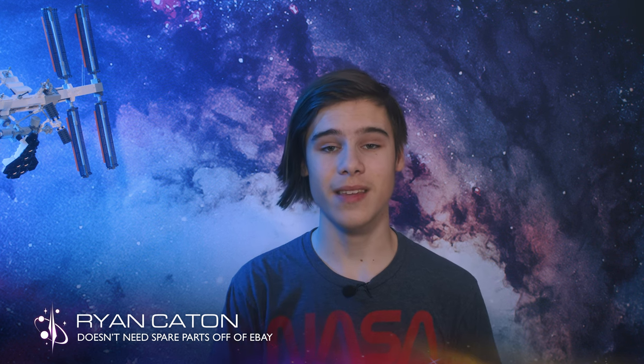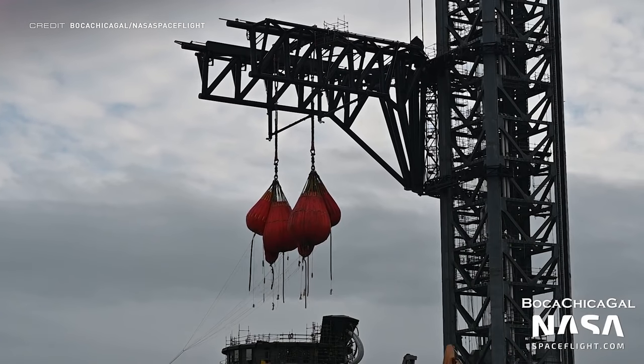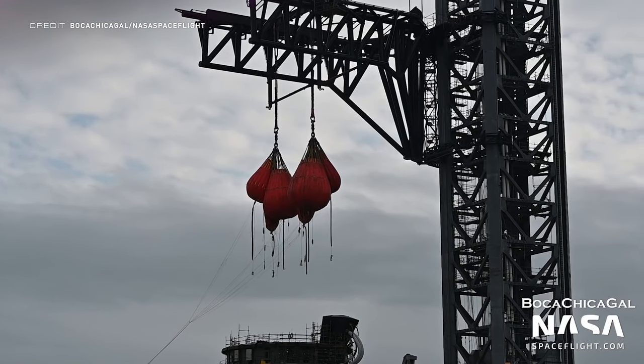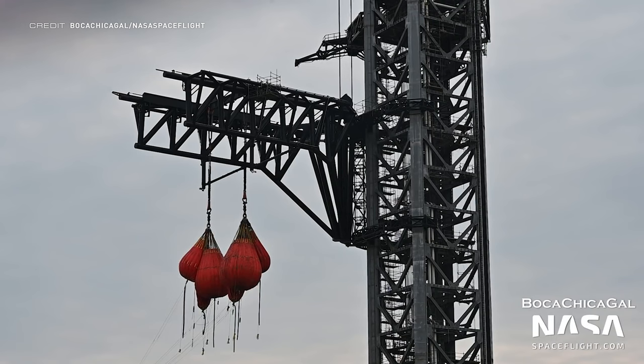We're heading straight down to Starbase to kick off this week's episode with coverage of some load tests on Mechazilla. Some interestingly shaped water ballast bags were attached to the bar hooked between the two catch arms on the orbital launch tower to simulate different masses of different Starship and Super Heavy configurations landing on the arms.